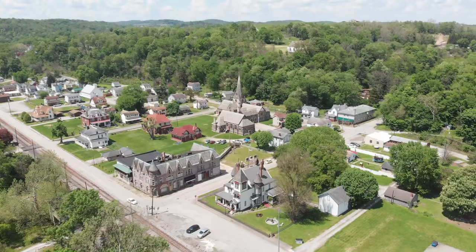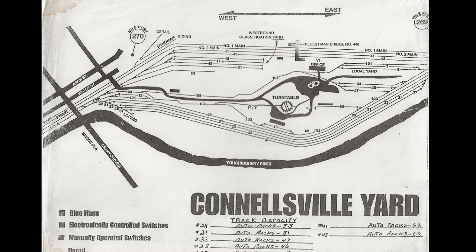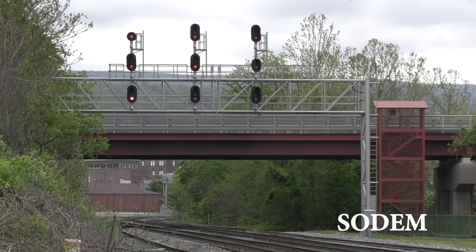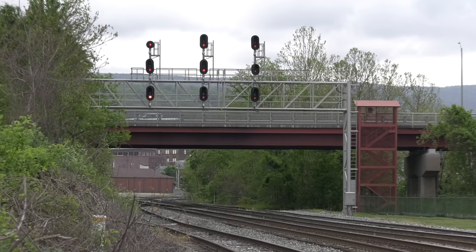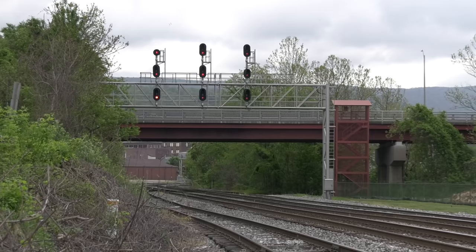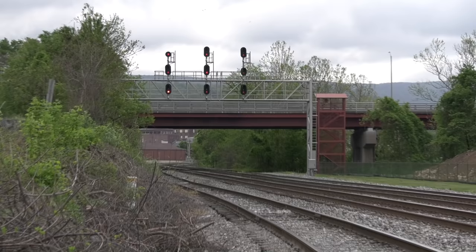We'll be covering Connellsville Yard from west to east. Ironically, no signal is called Connellsville. The interlocking on the west end is called Sodom. Looking east at the Sodom signal, the signal on the far right is for number two main, the middle signal is for number one main, and the signal on the left is for trains coming off the Wheeling and Lake Erie Railroad Main Line. The track furthest away is number four main. There is not a signal for it at Sodom because we use it as a switching lead.